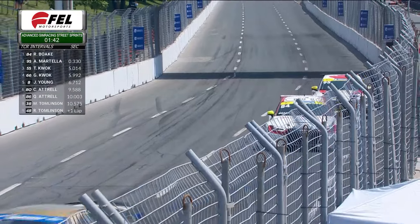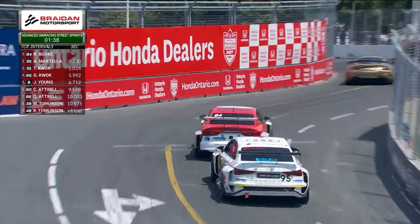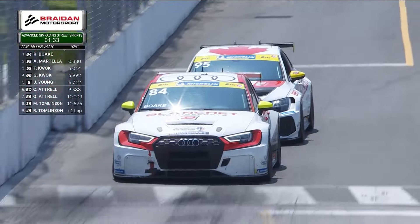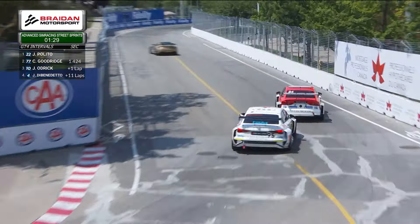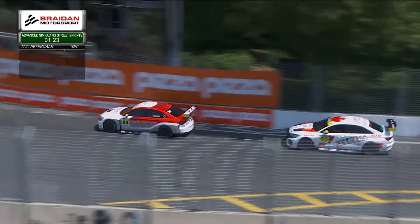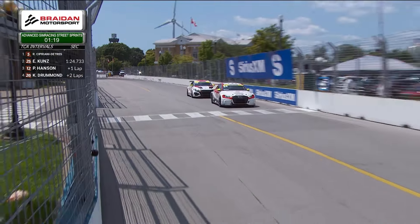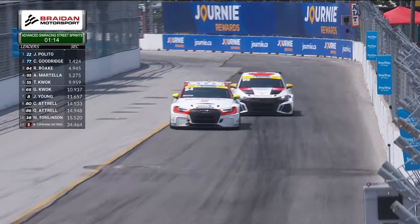Good tight battle between the 84 and the 95. Anthony Martella would like that top spot back and is doing all he can to pressure Richard Boke into a mistake — just as we saw with Jack Palito and Justin Di Benedetto in GT4. That's the strategy from Martella: trying to force the 84 into an error, create an opening so he can take over top spot. Just over a minute left in this 40-minute race.